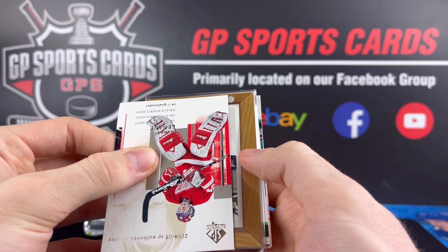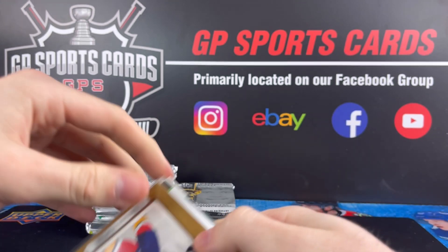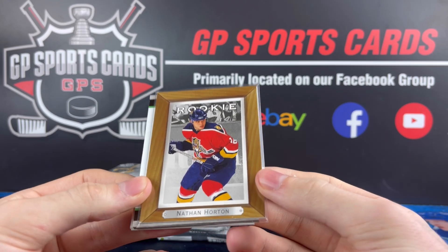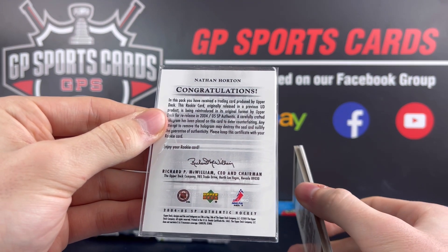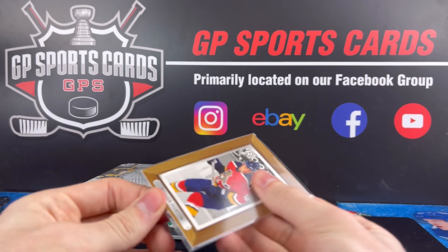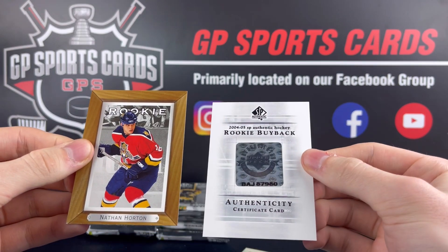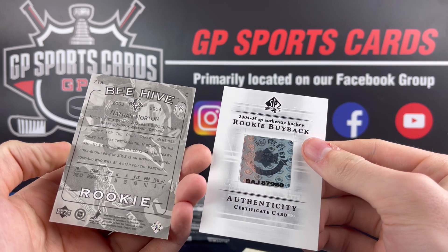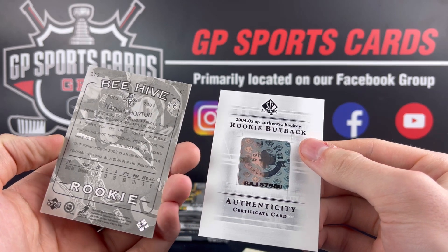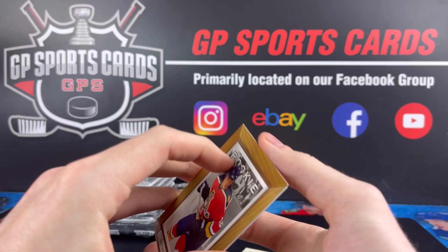Let's see what we got. It's a Nathan Horton rookie — he was a good rookie back in the day in 03-04. Nathan Horton rookie update with the wood border. So there's our buyback for the box. We should have one more autograph coming up — that is the Beehive rookie. Definitely a hit-or-miss product. Hopefully our last autograph is a nice one.